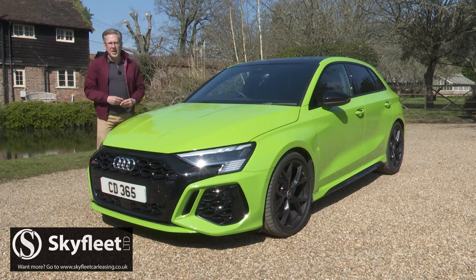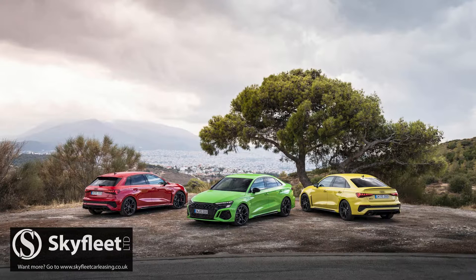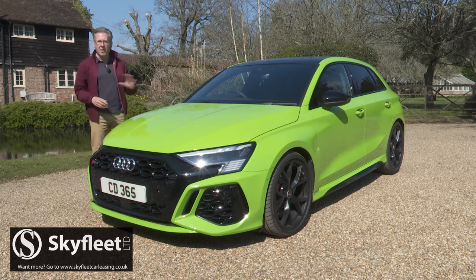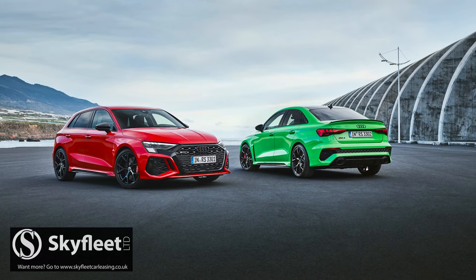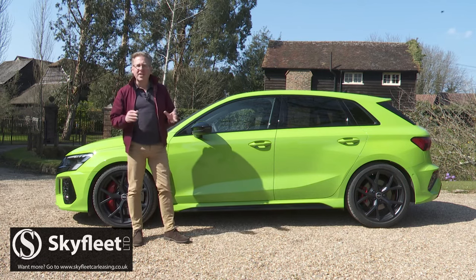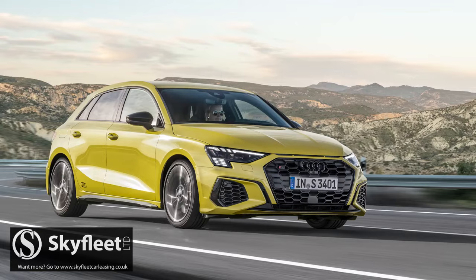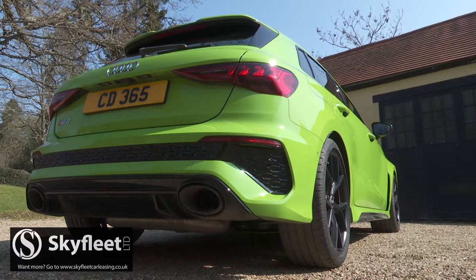Subtlety used to be an RS3 trademark but, as you can see, that's well and truly been abandoned this time round, especially if you opt for one of the more extreme colours. But if you're done with worrying about who notices you, we'd recommend the more conservative-looking saloon body style, which is provided as an alternative to this Sportback hatch. Either way, in profile the cognoscenti will identify this Audi as an RS3 by its lower ride height — 10 millimetres closer to the ground than the S3 and a full 25 millimetres lower than an ordinary A3 — and of course by the various RS body styling touches.